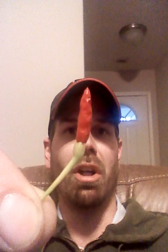I'm going to go ahead and try this bad boy. We're talking maybe 100,000 Scoville or so, so it should have a good mouth burn. [tastes pepper] Not a whole lot to chew.